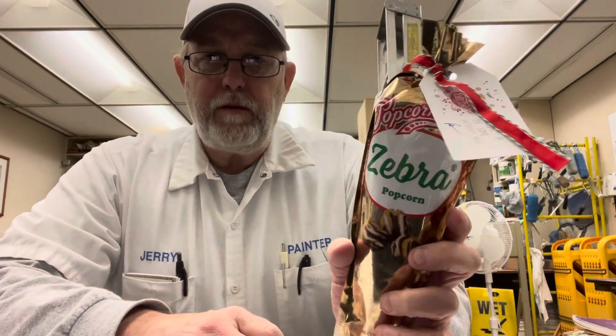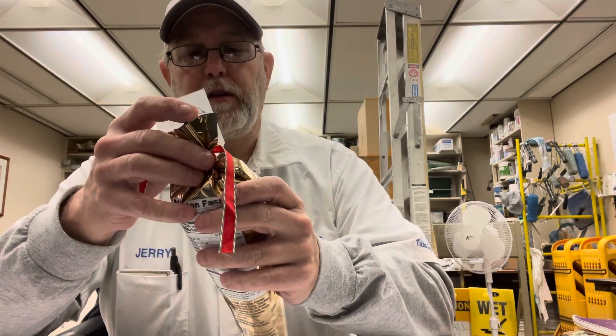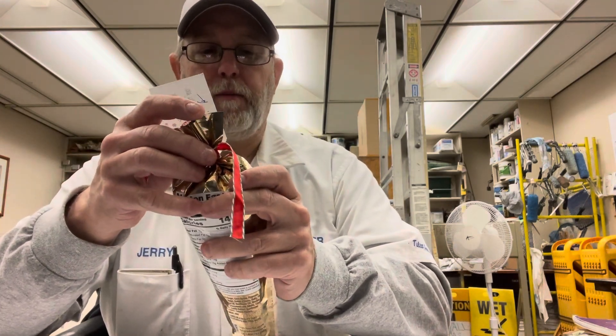Hello, I'm Jerry Ford, gonna review a Popcornopolis popcorn.